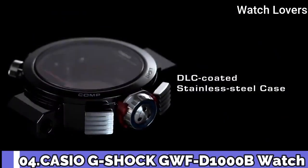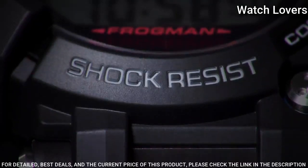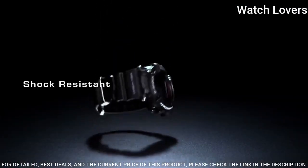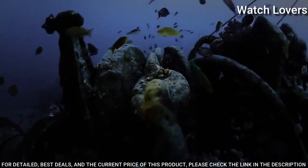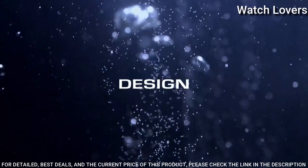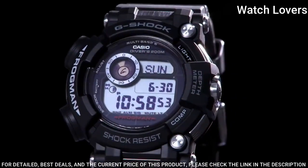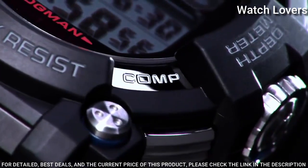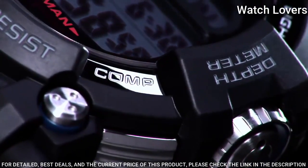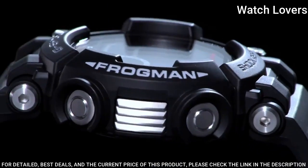Number 4. Casio G-Shock GWF-D1000B Watch. It has Japanese solar quartz movement. Stainless steel, hard coating case of round shape. Case dimensions are 53.3mm in diameter and 18mm in thickness. Display type: digital. This timepiece has sapphire anti-reflection coating glass, 200m water resistance.